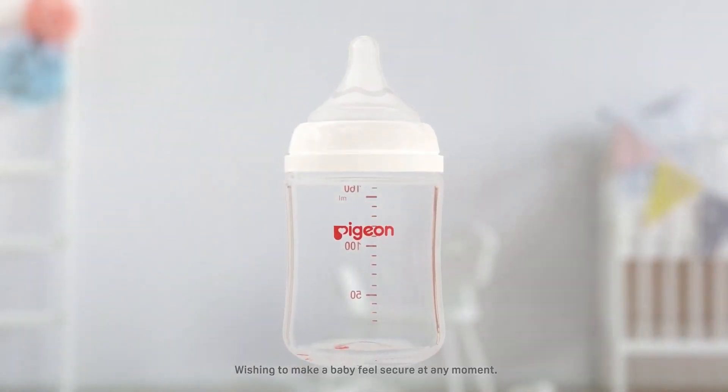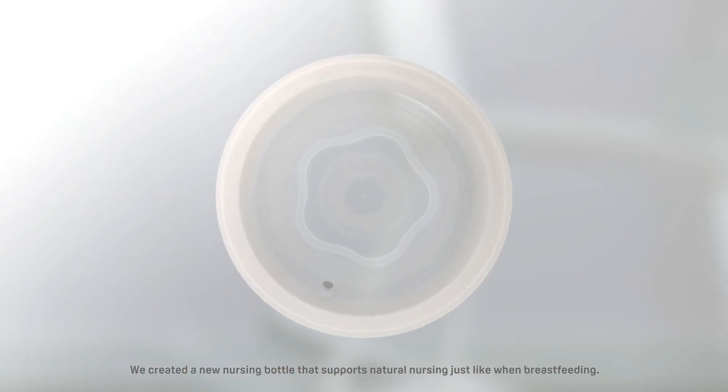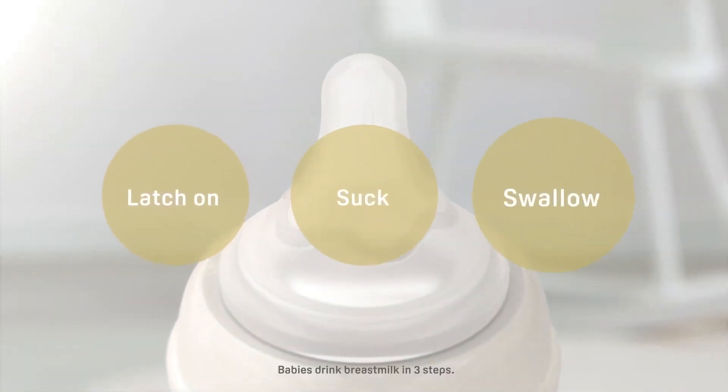Wishing to make a baby feel secure at any moment, we created a new nursing bottle that supports natural nursing, just like when breastfeeding. Babies drink milk in three steps.